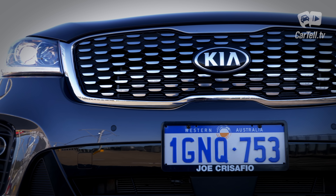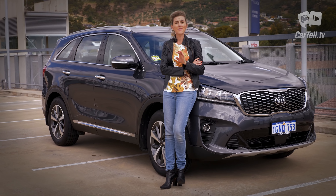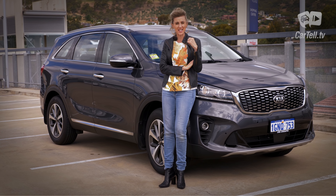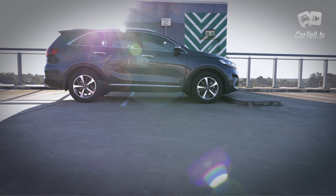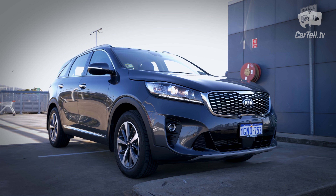There are four trim levels on offer in Australia: SI, Sport, SLI, and GT Line. I have the Sport, which is actually the second lowest. So basically, if I like this one, there are two that are even better. In terms of design, the latest Sorento sits somewhere between an SUV and a minivan. It is a crossover, but if I had to choose, I'd say it's an SUV.